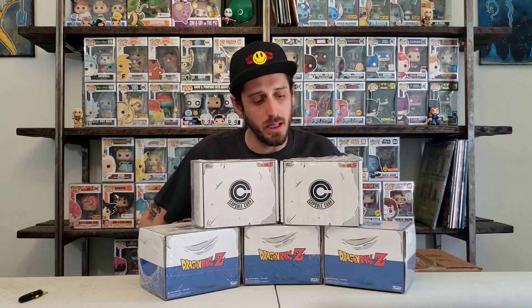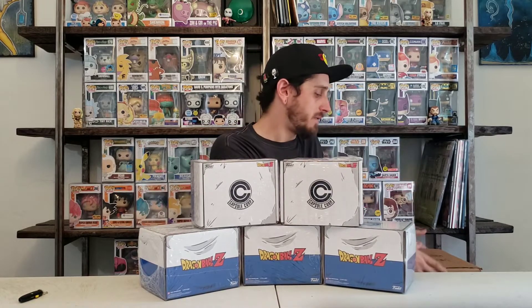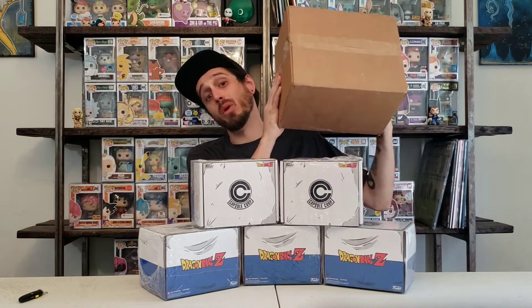I got a special video for you guys today. Double Dragon Ball Z Chase Hunt. I got five of the Capsule Corp Hot Topic boxes, and I finally got my Galactic Toy Brawlies in too. Stay tuned and see what we get.